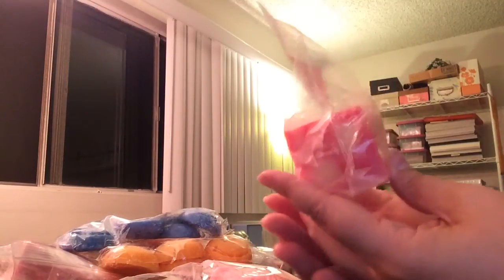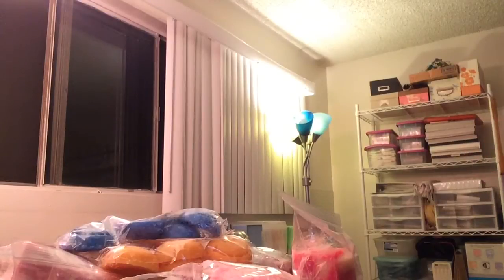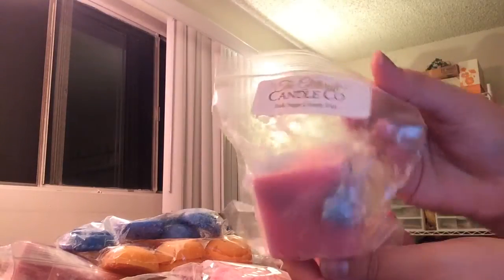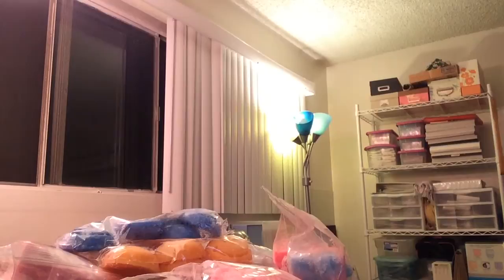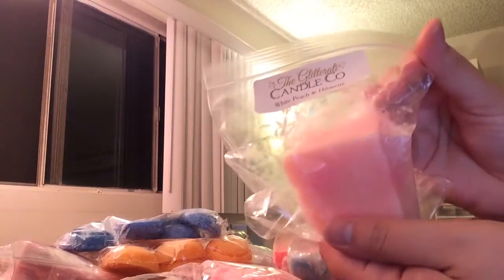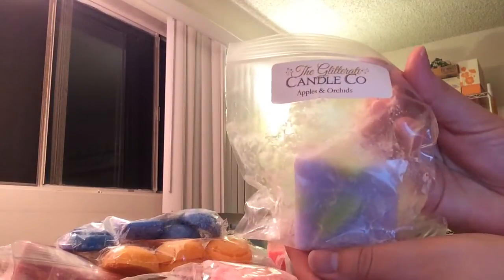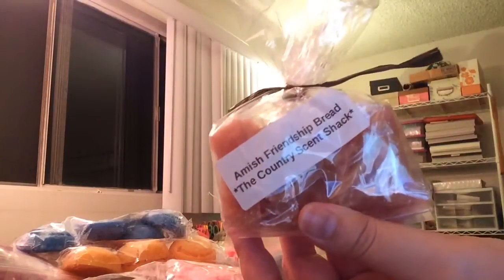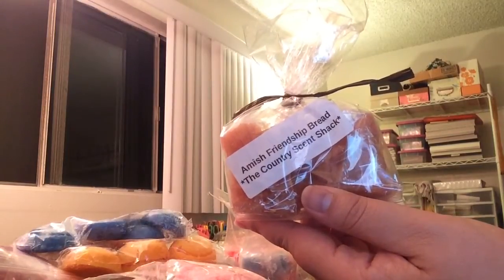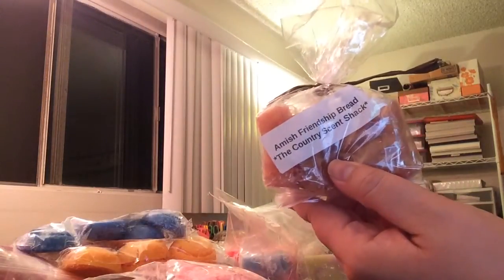From Glitterati I picked out several chunks: Strawberry Jam Cinnamon Donuts — I definitely need to melt some strawberry. I love Glitterati. Then Pink Sugar County Fair, which people rave about but I only have this one chunk so I've been kind of hoarding it. White Peach and Hibiscus, which I thought would be a great summer scent. And Apple and Orchids. Then I grabbed Amish Friendship Bread from the Country Scent Shack in case I feel like bakery, because I love bakery scents even in summer — they're comforting — and that way I can see how it performs.